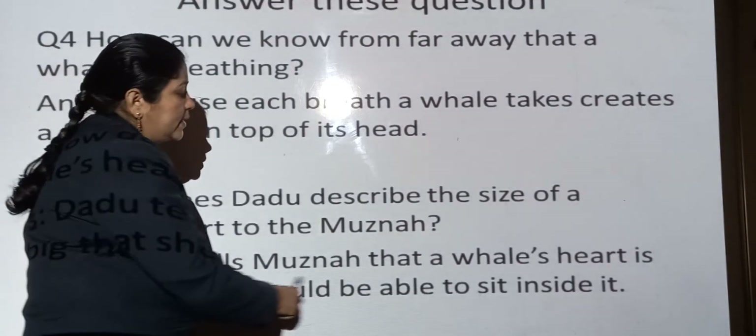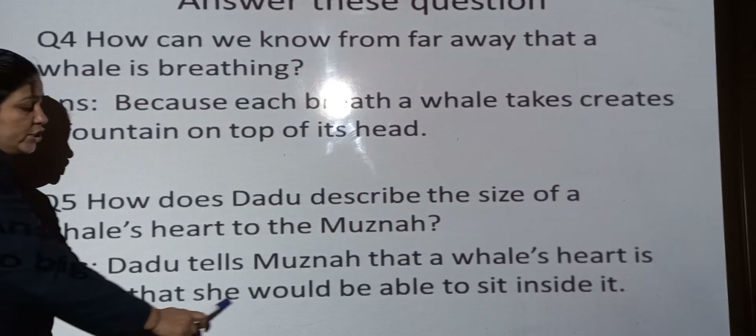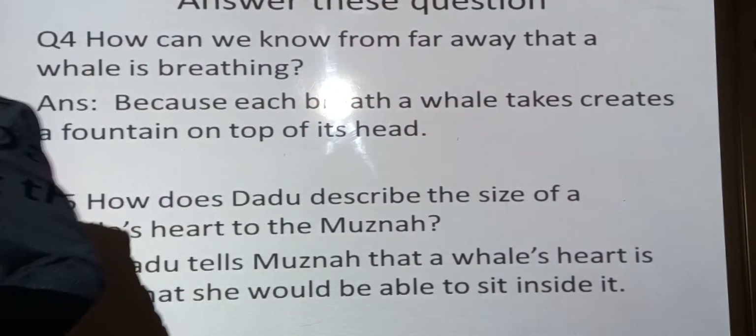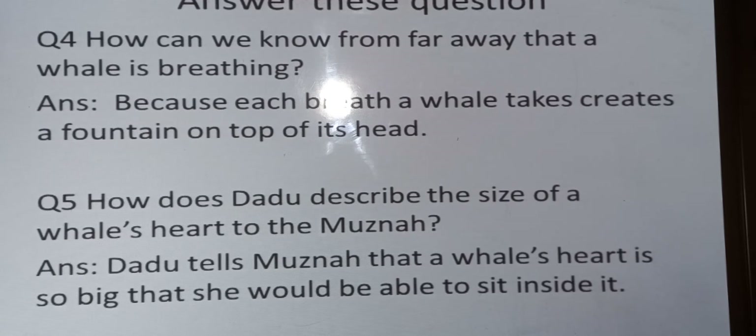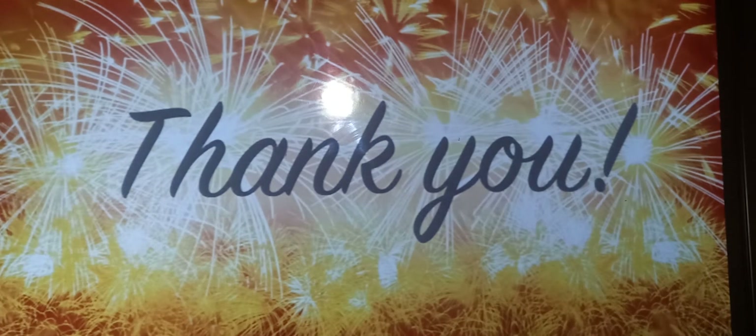Dadu tells Muzna that a whale's heart is so big that she would be able to sit inside it. So students, our five question answers finish here. You have to write these answers in your notebook — write it, read it, and learn it. Now we will finish our today's session. Complete your true-false and question answers as soon as possible. If you have any problem, just contact me. Take care and thank you.